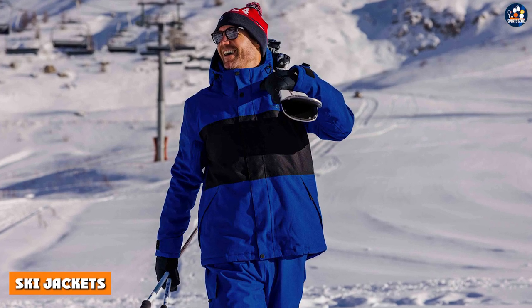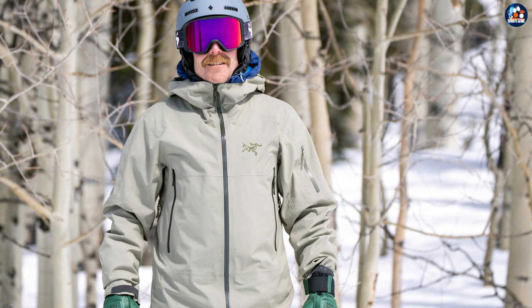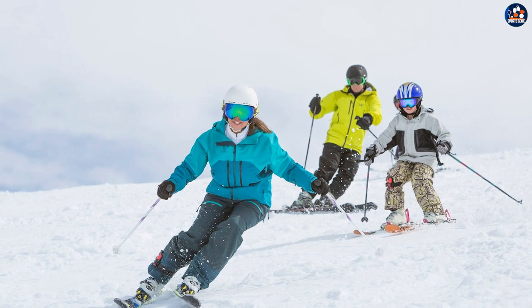Ski jackets. A ski jacket is a type of winter jacket specifically designed for snow sports like skiing and snowboarding. It's made from waterproof and windproof materials to keep you warm and dry while on the slopes.